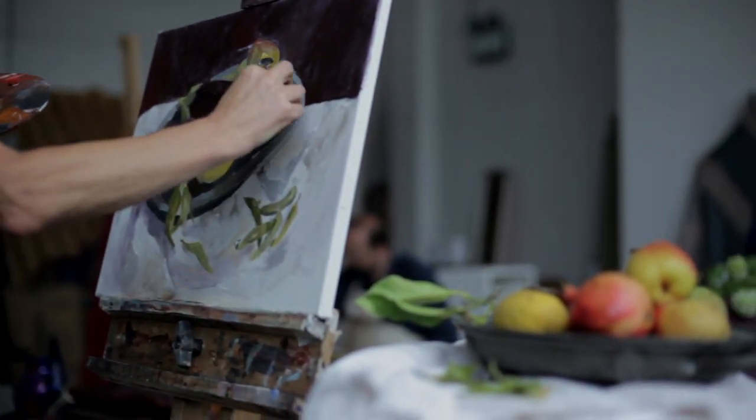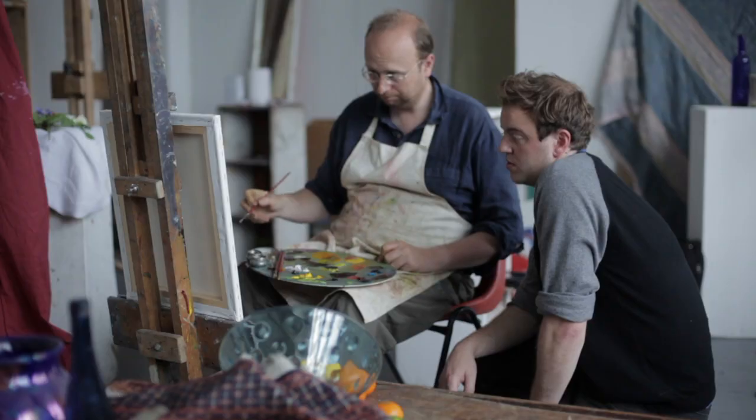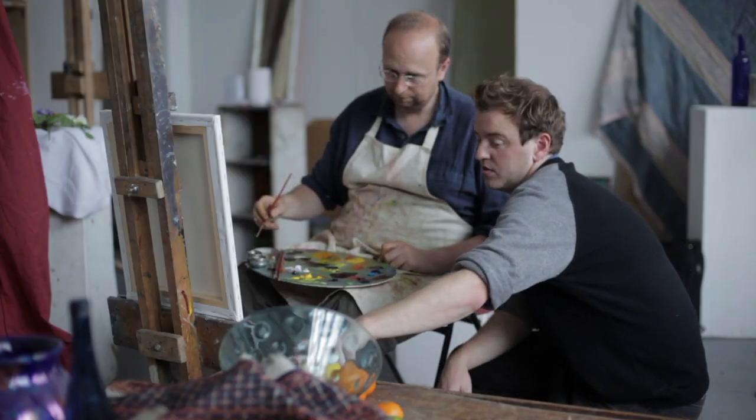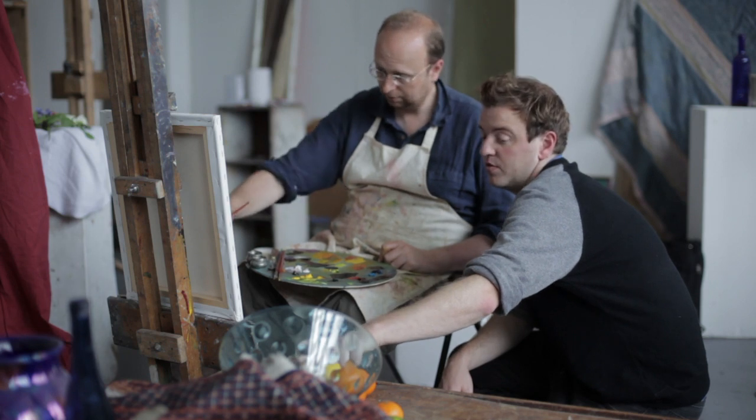Whether or not people just end up painting like other people is besides the point, because everybody is doing that to some degree — you're always painting like somebody that you've liked. I don't think anybody is original.